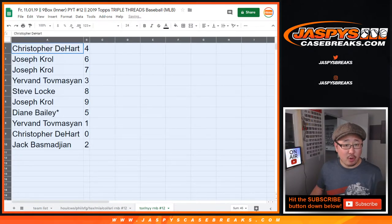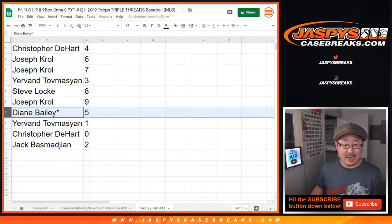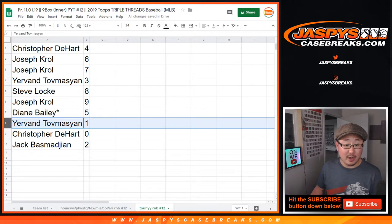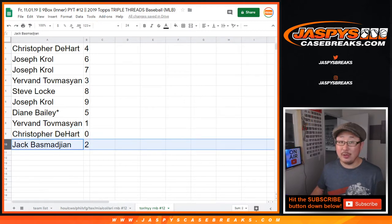All right — Chris with four, Joe with six and seven, Yervin with three, Steve with eight, Joe with nine, Diane with five, last spot Mojo, Yervin with one, Chris with zero. You get any and all redemptions for Toronto and the New York Yankees. And Jack with two, including one-of-one redemptions.